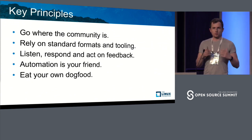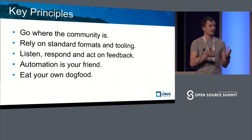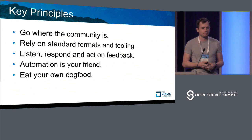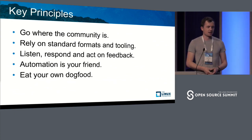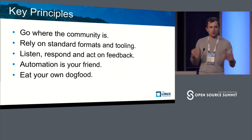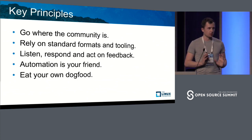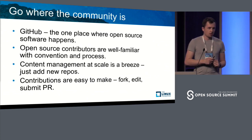The other principle was relying on standards and tooling that is actually used in the industry. We did not want to reinvent the wheel. We did not want to create stuff that is used just within Microsoft. We wanted to listen and respond to feedback. We wanted to automate things. And above all, we wanted to be the ones that also consume that system — not just something we push out to the world and let it be out there.